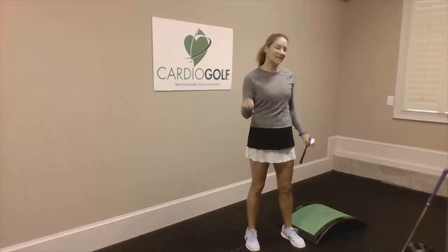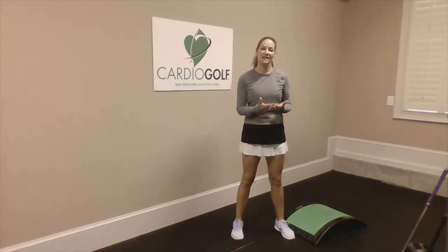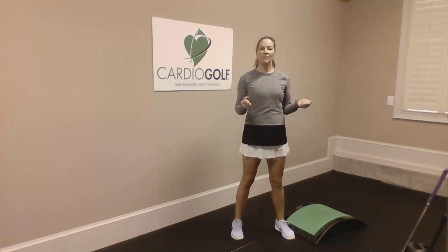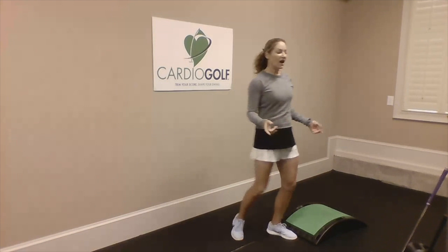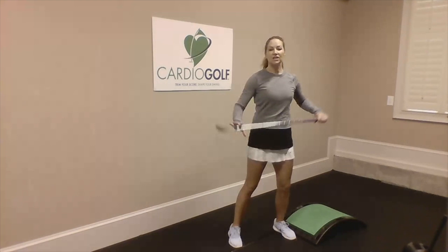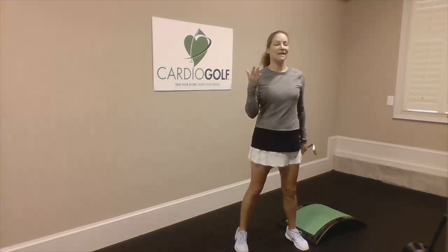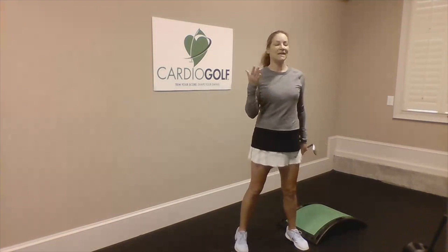Today I want to show you some exercises you can do at home. There are five functional movements that you need for an active lifestyle, and those are the same movements you need for the golf swing. The first one is basic mobility — you need to have the ability to move all your joints through their full range of motion. If you have some sort of impingement or imbalance, your body has to make compensation, which can lead to injury.